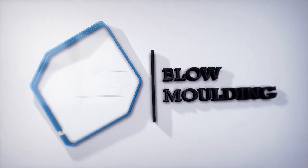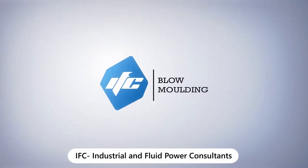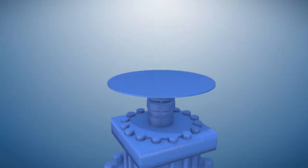With over 40 years of vast experience, we at IFC produce high-quality blow-molding machines, having higher productivity and low cost of ownership.